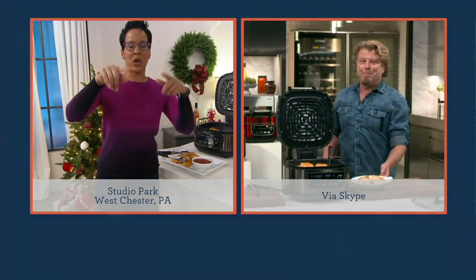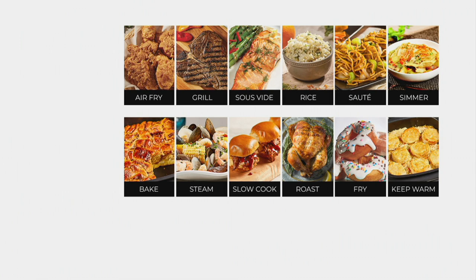Let me remind you that it does 12 different things. It's date night when you make fondue. It's Asian night when you're making rice. It's steak night when you're grilling steaks. But it's also baking, steaming, slow cooking, roasting, frying, keeping warm, simmering, sautéing, rice, sous vide, grill, and air fry.